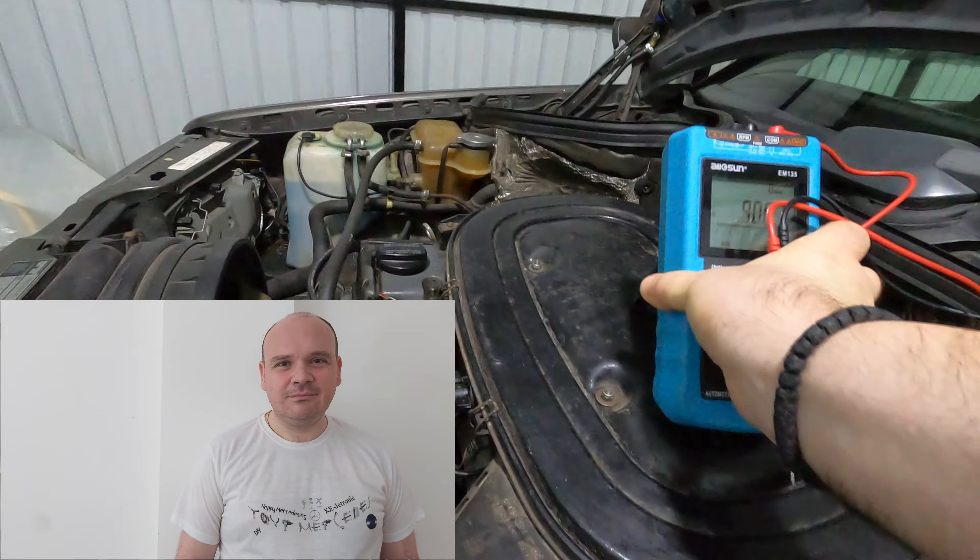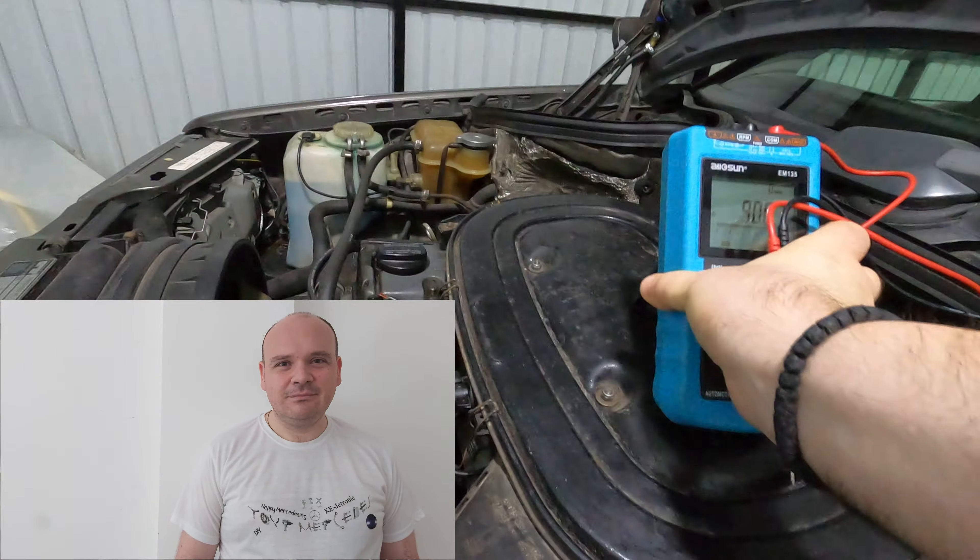So let's first watch the video together, and then I'm going to analyze everything and tell you what's wrong and what's not wrong. Let's move on.